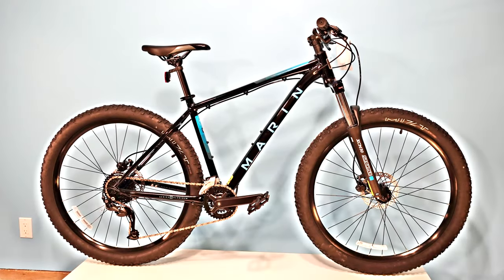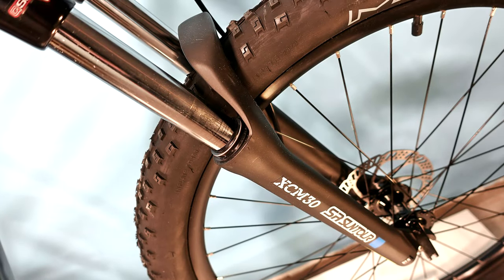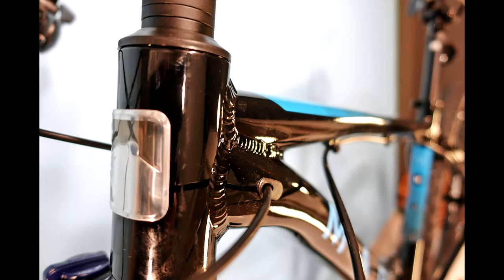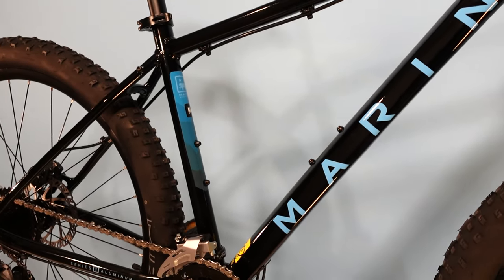We're now two bike model years into the pandemic bike shortage. Anyone into bikes has realized bike shops have been struggling to get bike inventory and that there are many parts for Shimano and SRAM that haven't been available anywhere for many months.